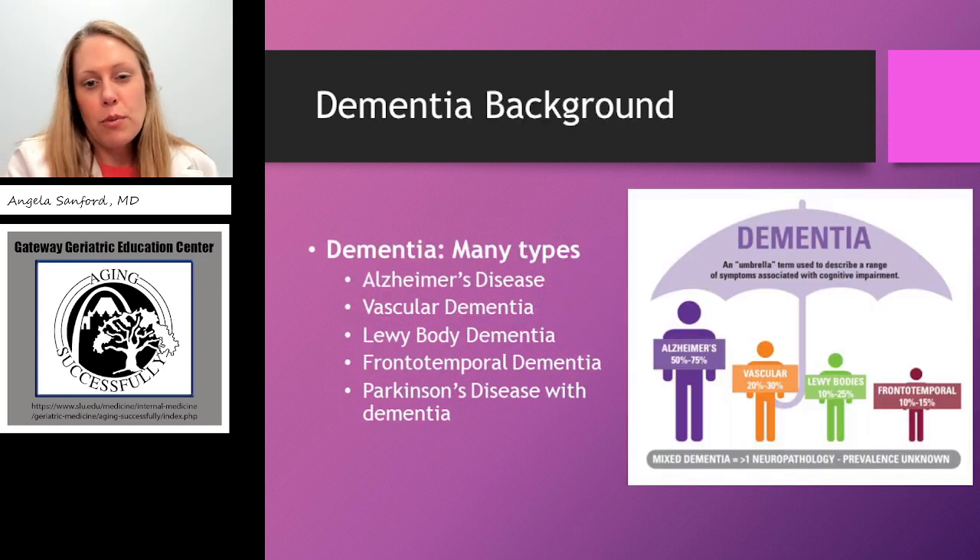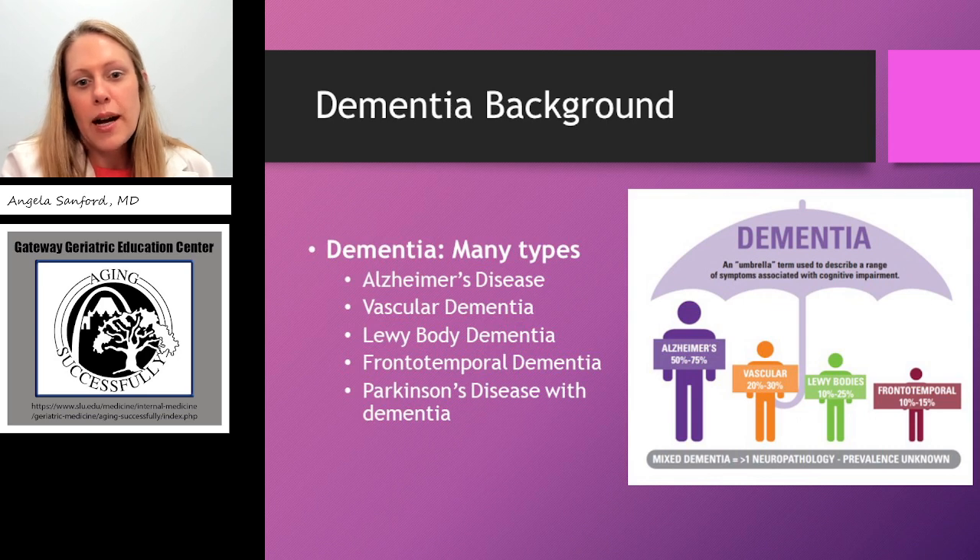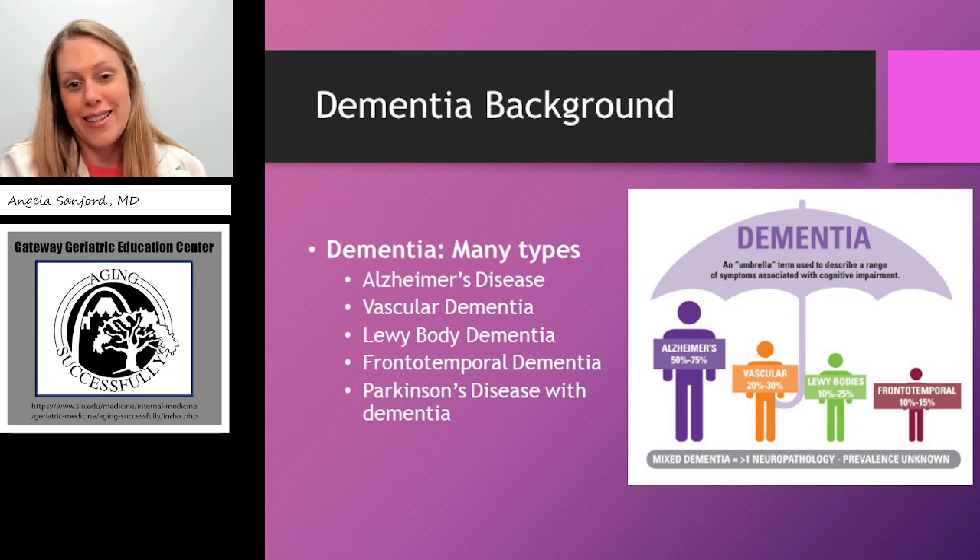Just a little background on dementia before we talk about assessment. There are many types of dementia. In the US, Alzheimer's disease is thought to be the most prevalent, or is diagnosed most frequently, followed by vascular dementia. In other areas of the world, vascular dementia is more often diagnosed than Alzheimer's. In the US it's Alzheimer's disease that's most prevalent, followed by vascular dementia, followed by Lewy body, which is on the Parkinson's disease spectrum, and that's followed by frontotemporal dementia.